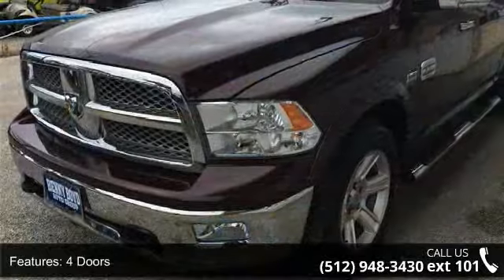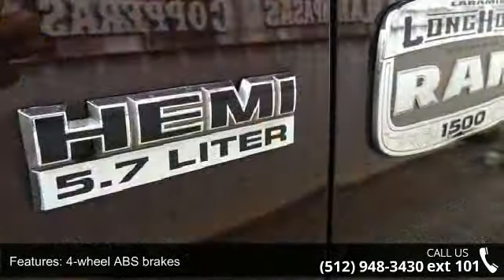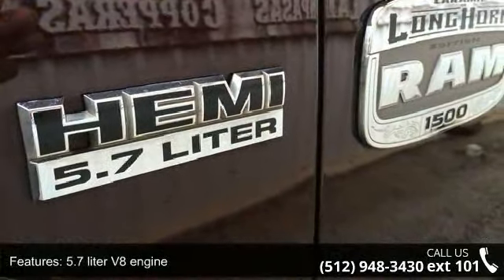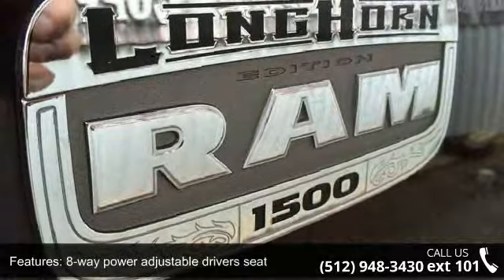This vehicle's top features include 390 horsepower, 4 doors, 4-wheel ABS brakes, a 5.7 liter V8 engine, and an 8-way power adjustable driver's seat.